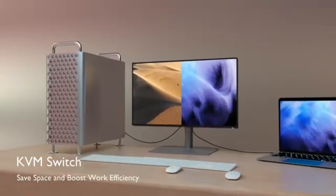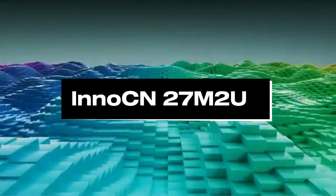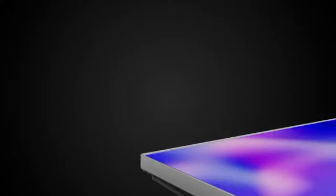Number 4, Innocene 27M2U. In 2024, the Innocene 27M2U seems to be the best display option for experts and hobbyists involved in photo and video editing.